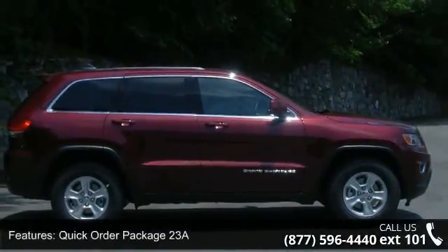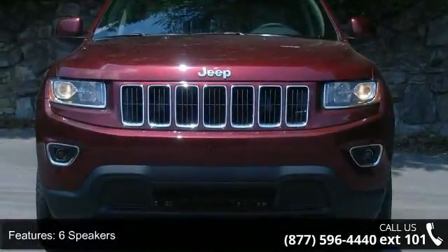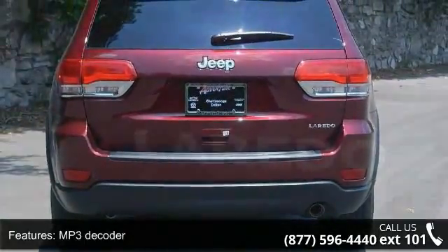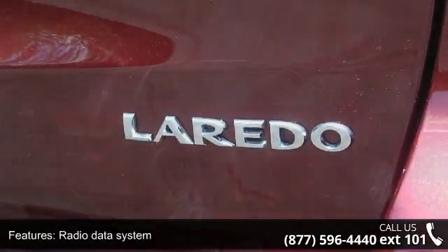Some of the top features included with this vehicle are Quick Order Package 23A, 6 Speakers, MP3 Decoder, Radio Data System, Radio, Uconnect 5.0, Air Conditioning, Automatic Temperature Control, Rear Window Defroster, Power Steering and Power Windows.